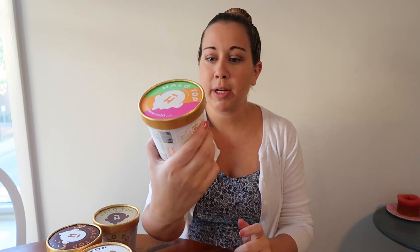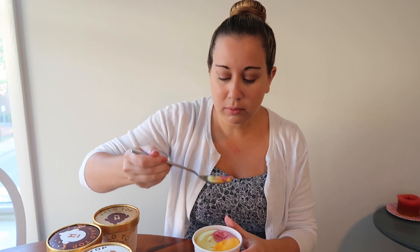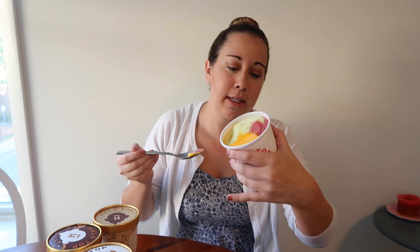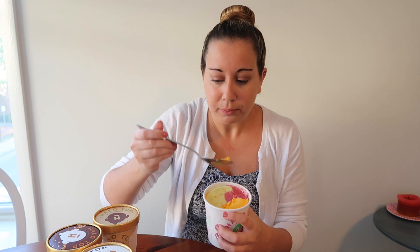Next I'm going to try rainbow swirl. This one has 240 calories per pint. I'm hoping it's going to be like a sorbet. It's so pretty. It still has dairy in it — it has cream in it — so it's not a true sorbet. It's like a cross between ice cream and sorbet, and it just has a fruity flavor. I actually really like this — I like it better than the chocolate covered banana. The purpley pink color is my favorite. I'll give this a seven out of ten.